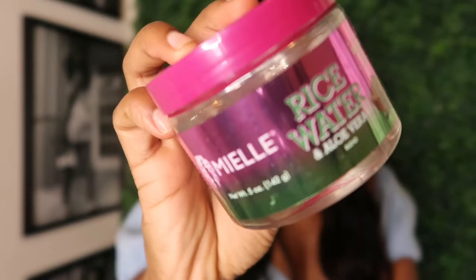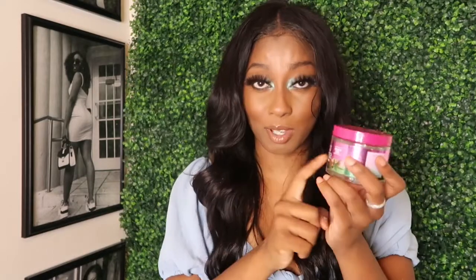I also got the Rice Water and Aloe Braid Gel, which I'm really excited about. It is five ounces, which I'll be honest — I'm going to need at least two of these just to braid my hair. It says it promotes hair growth and moisture, has no buildup, is frizz-free, conditions the scalp, and is perfect for braiding hair.